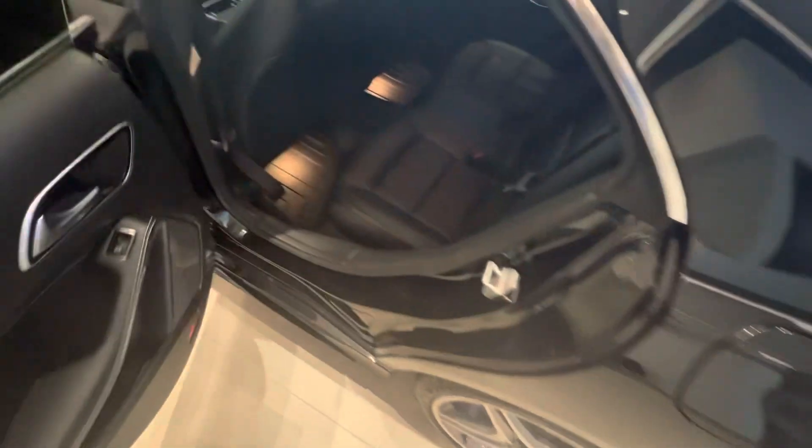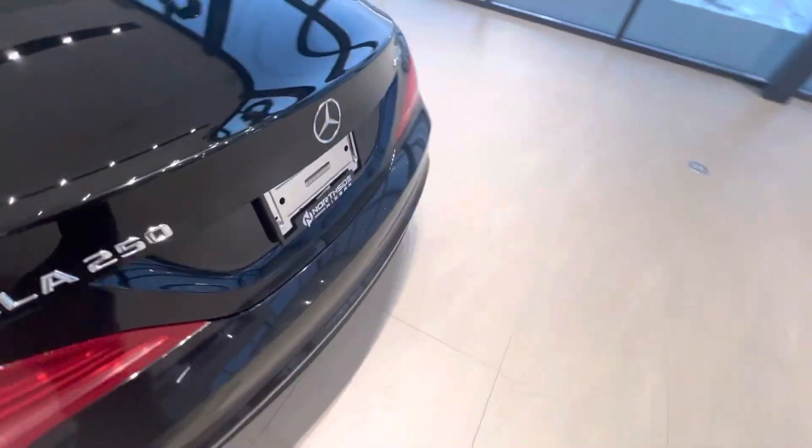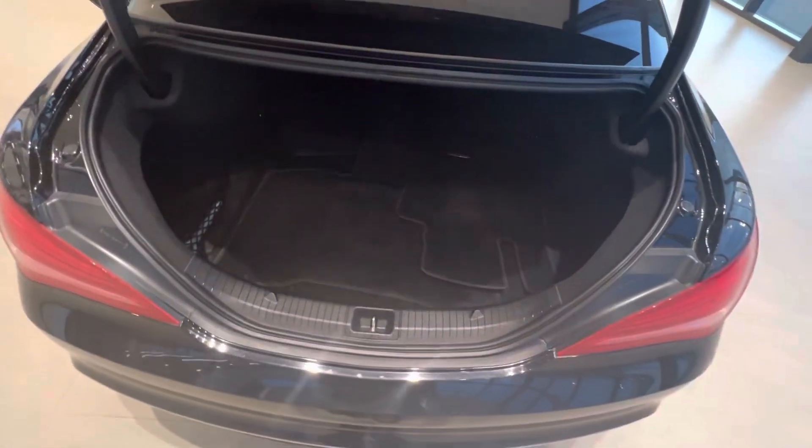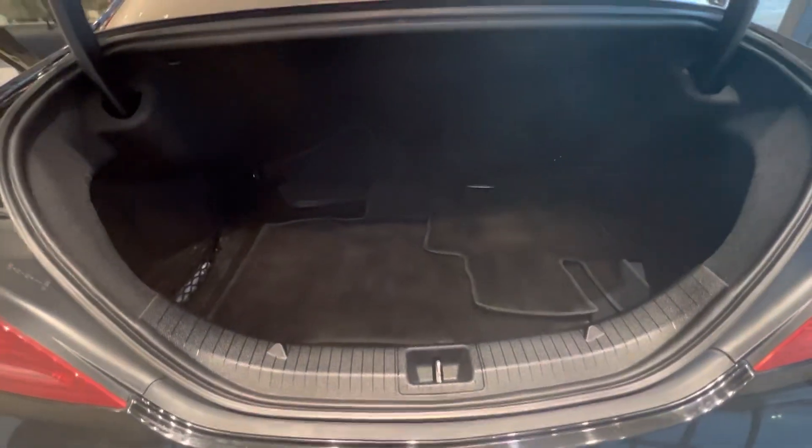I'll show you the passenger space as well. You've got these nice see-through seats, nice deep floor wells, lots of leg room, lots of headroom. You've got the sunroof up there as well. And then lots and lots of cargo space too — you can open that right off the key fob. Just pops open, nice and deep.